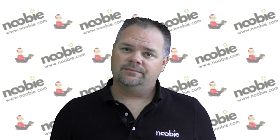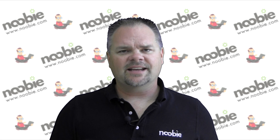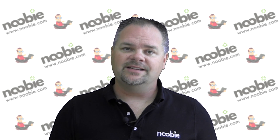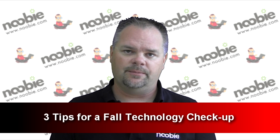Summer's coming to an end. Have you started creating your fall to-do list yet? Why not add a technology check-up to that to-do list? Hi, I'm Mr. Newby, and today I want to give you three tips for a fall technology check-up.